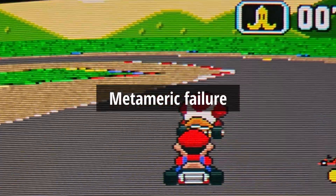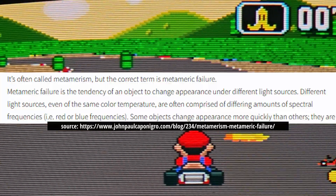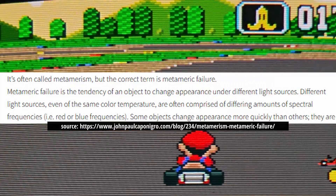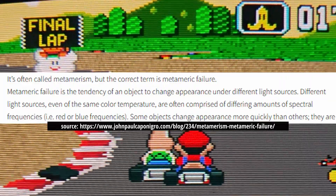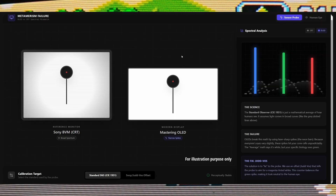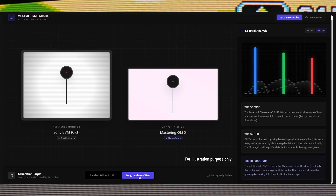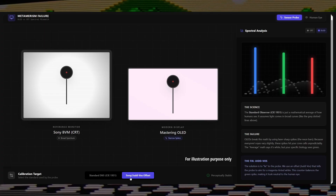Metameric failure — also often called metamerism — is a tendency of an object to change appearance under different light sources. Different light sources, even of the same color temperature, are often comprised of differing amounts of spectral frequencies. In simple terms, it's basically a color trick that plays on your eyes when the lighting changes. It happens when two objects look like an exact match under one light source, but look like completely different colors when moved under a different light.